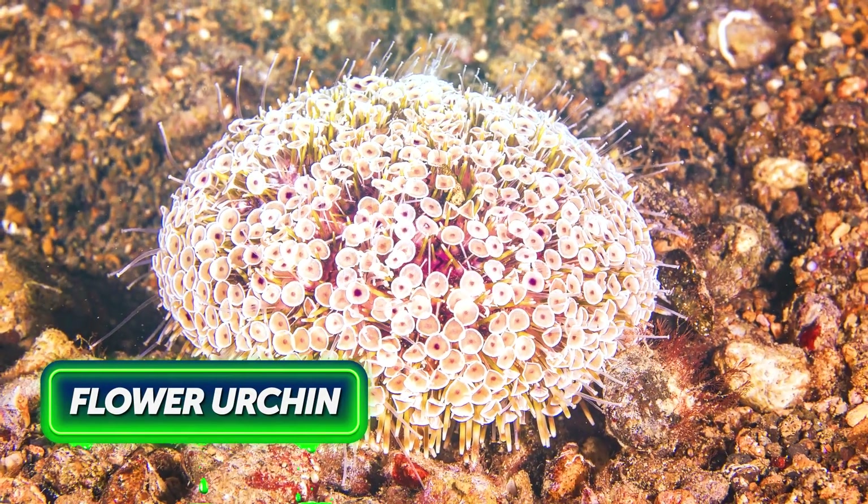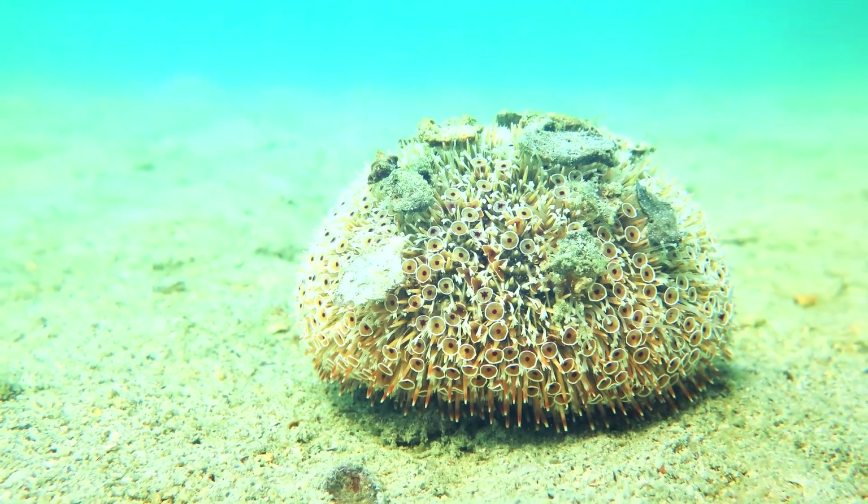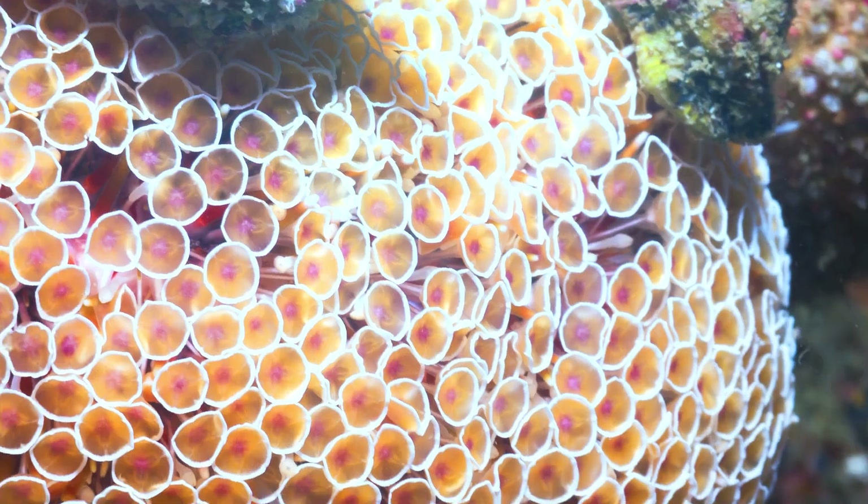The flower urchin got into the Guinness Book of Records as the most dangerous sea urchin on the planet. These creatures live in the Indian and Western Pacific Oceans. While a flower urchin may look like something you'd love to see in your aquarium, never, ever touch it. Flower urchins have enough venom to make your holiday extremely unpleasant — or short.